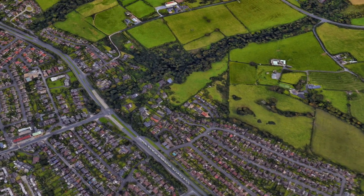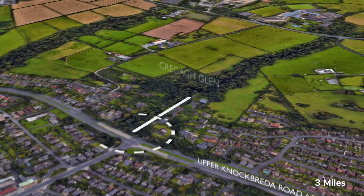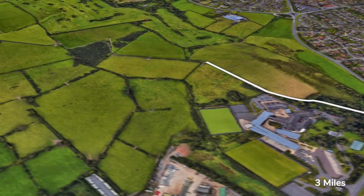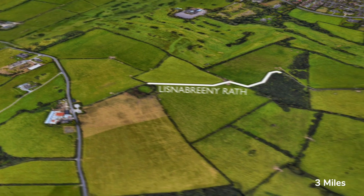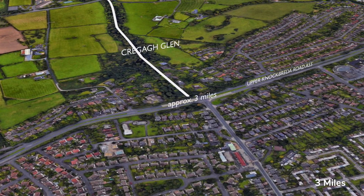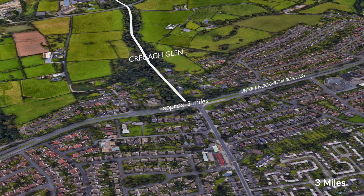This East Belfast walk will be a challenging climb for many. It begins at the entrance to Craigaglen on the Knockbreda Road carriageway and initially follows the river. There are steps and a gravel path up the Glen, and then the walk continues up to Lisnabrini Rath. The views from there over Belfast are fantastic, and we learn about the remarkable Nesca Robb and her Ulster Scots writing along the way. It's an out and back route, about three miles in total.